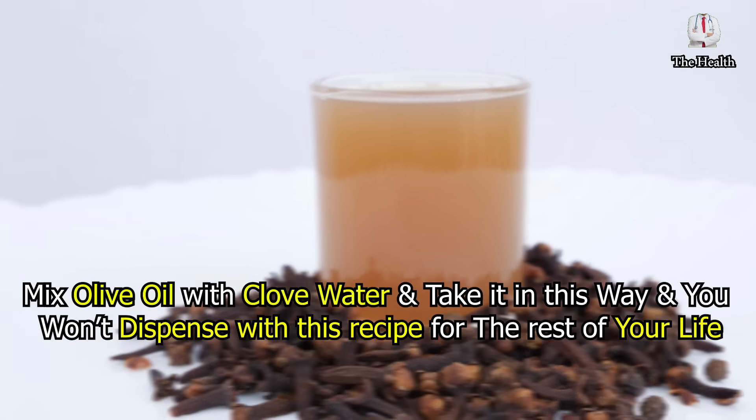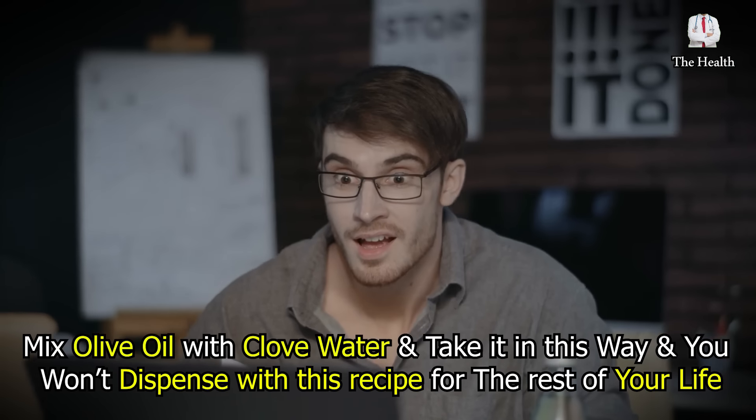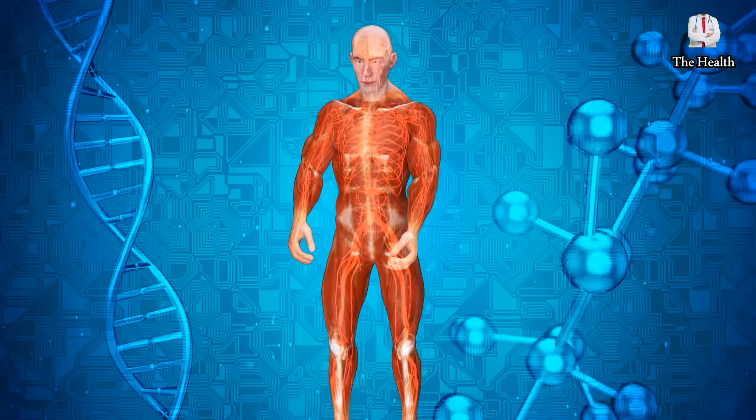Mix olive oil with clove water and take it in this way, and you won't dispense with this recipe for the rest of your life — a mine of health benefits that you will reap for your body.